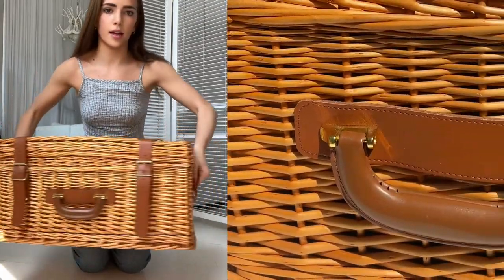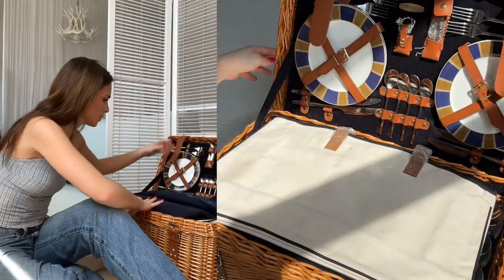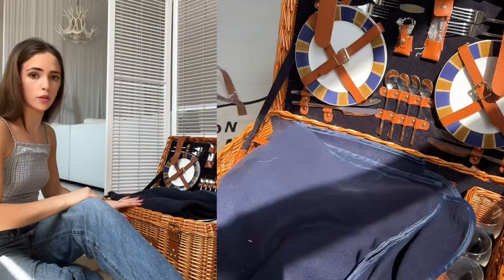We found it second hand, but honestly you can hardly tell. I think the person that had it before me maybe used it like once.